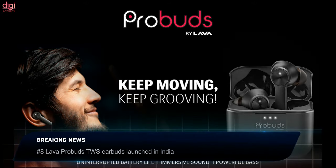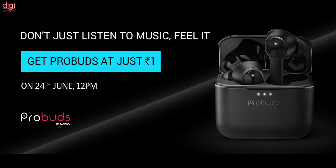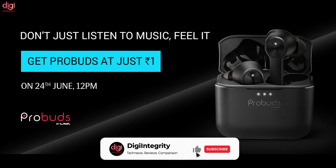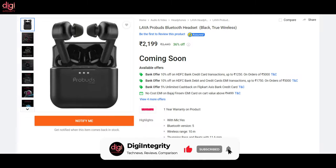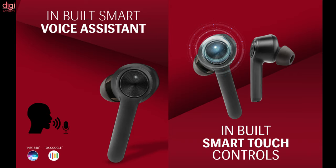Lava has announced its entry into the True Wireless Earbuds market. Its first product will be called the ProBuds and will go on sale starting June 24th. For a limited time only, users can buy the Lava ProBuds for Rs 1, after which it will go on sale for its full price of Rs 2,999. These earbuds last up to 25 hours of music playtime, backed by a 55mAh battery in the earbud and a 500mAh battery in the case. The ProBuds weigh around 77 grams, are IPX5 water and sweat resistant, and support digital assistants like Alexa and Google Assistant via a double tap gesture.